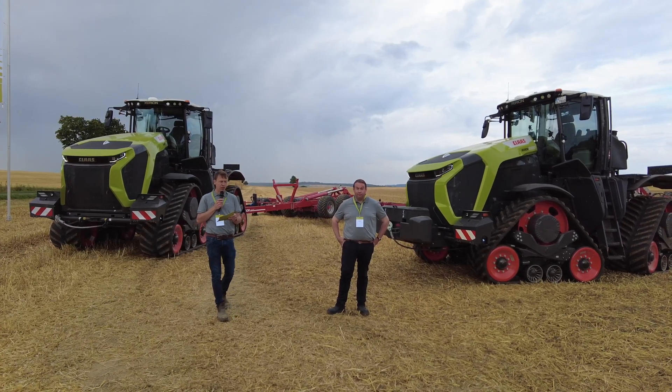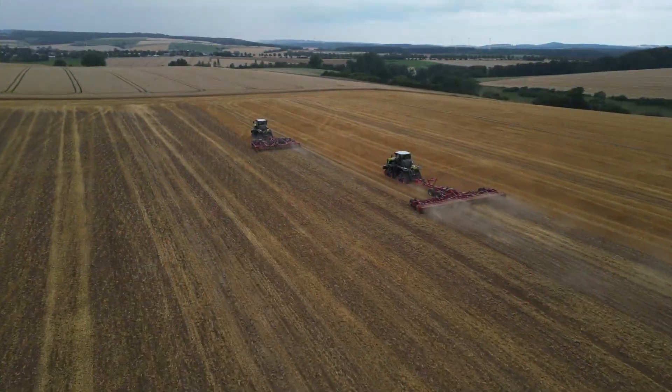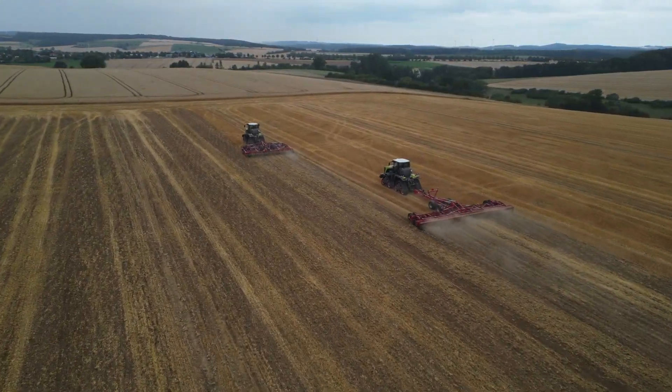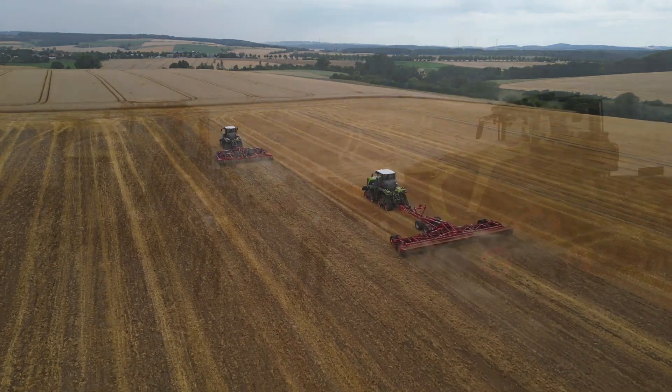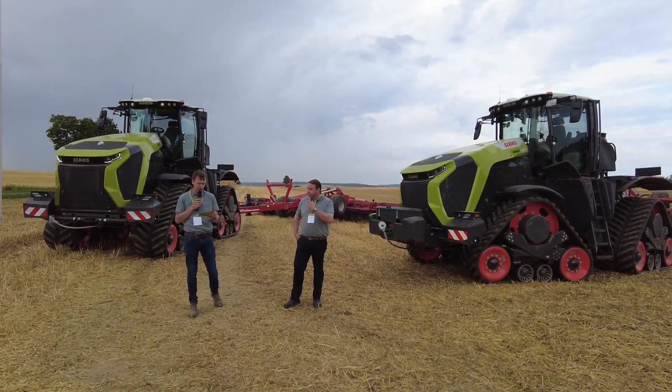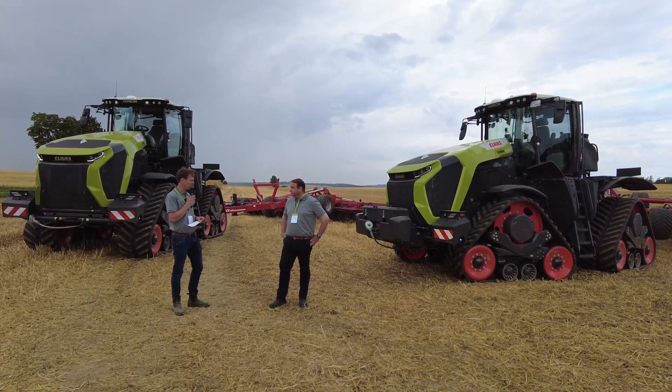Claas developed this new product with engineering excellence to provide more than 600 horsepower on tracks or on wheels in a non-articulated chassis. During the last six years, we had more than 300 customers interviewed to find out and support us in understanding the real customer requirements in this tractor class.